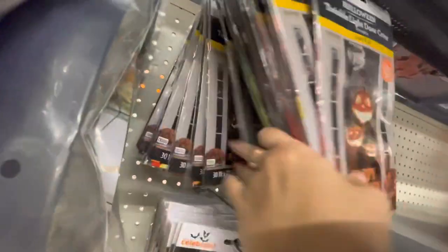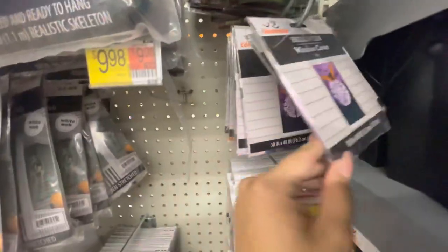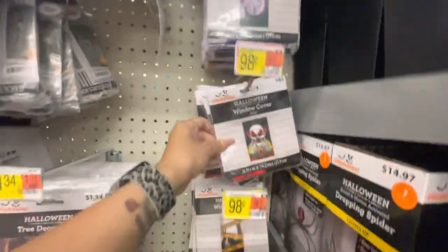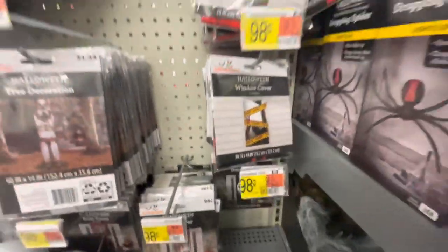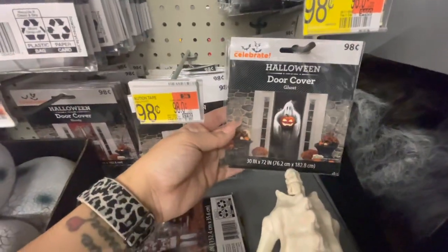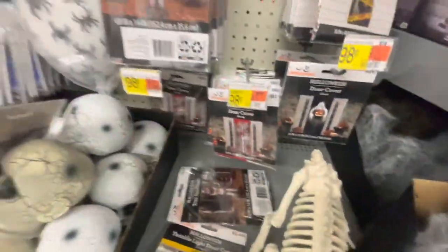Here's a different door cover. This is a window cover that doesn't light up — just 98 cents. There are different ones: a creepy clown one and a caution one — 98 cents. Another door cover for 98 cents — a ghost. This one says Beware, and another one says Beware.